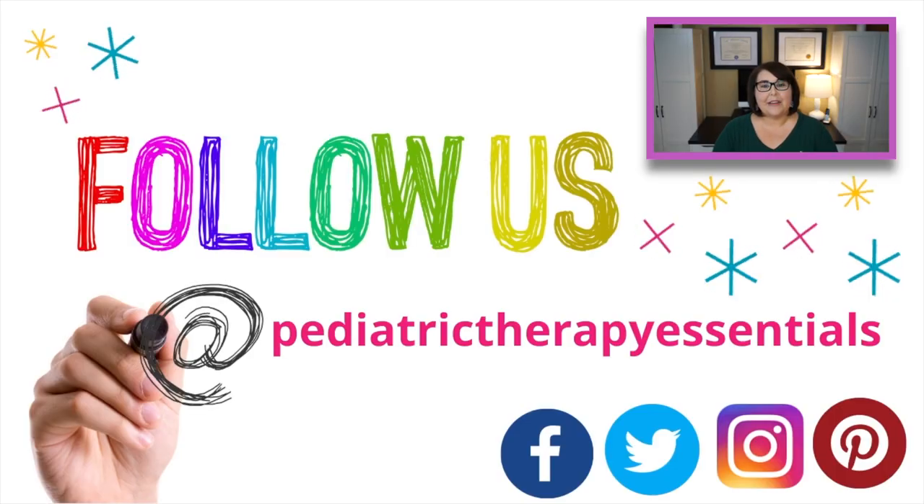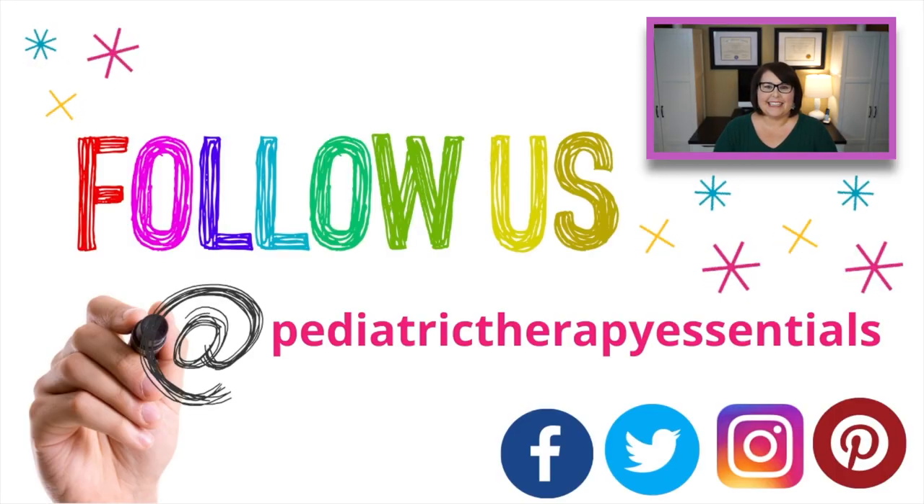I hope you guys enjoyed this video and maybe found a toy or two that might work for someone on your holiday list. If you want to find any of the toys I talked about today, I've left them all linked in the description box below. If you have any other great toy ideas, please feel free to leave them in the comments. If you enjoyed this video, don't forget to give it a thumbs up, and if you're new around here, please consider subscribing. I hope you guys have a wonderful week and I look forward to seeing you next Saturday!